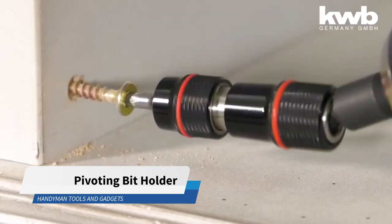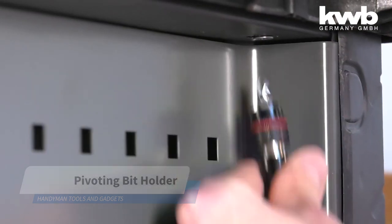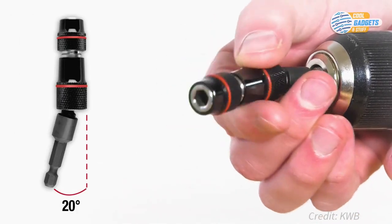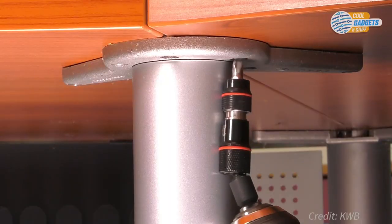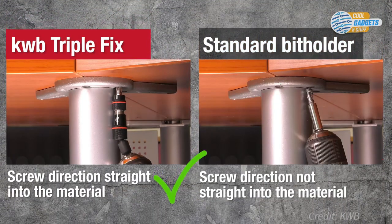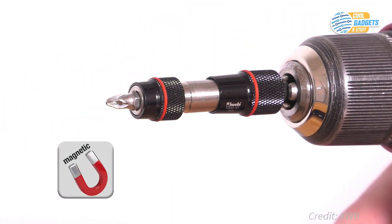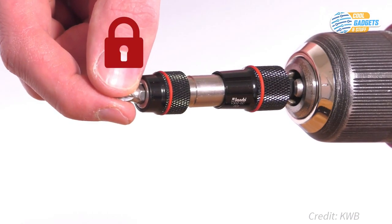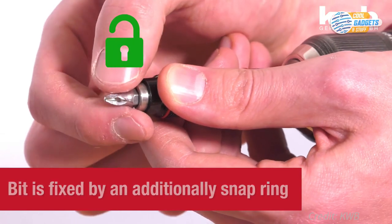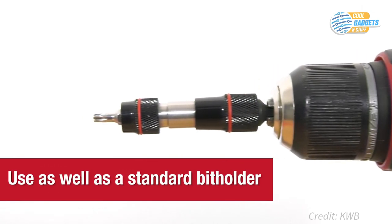The Pivoting Bit Holder lets you install screws with a drill at inaccessible spots, where the machine's drill chuck would be a hindrance. A swivel-mounted ball head pivots 20 degrees in every direction, allowing access into tight spaces. The ball head can be deactivated by retracting the guide sleeve and used as a standard bit holder. A quick-change function enables fast, easy bit changes supported by a magnet for accurate alignment. A standard shank allows for use in any chuck or impact driver.